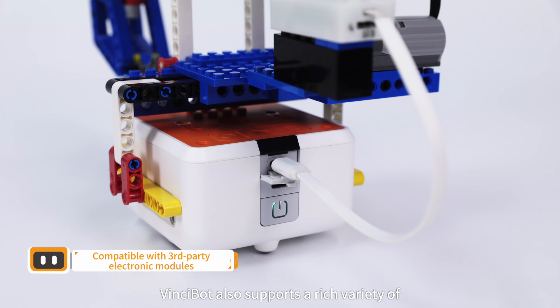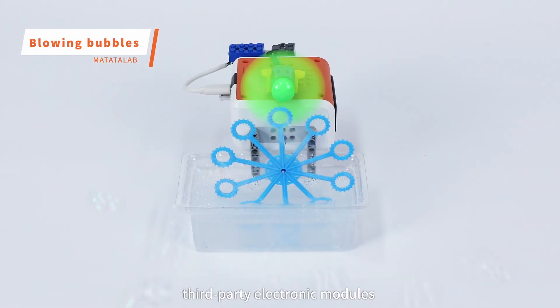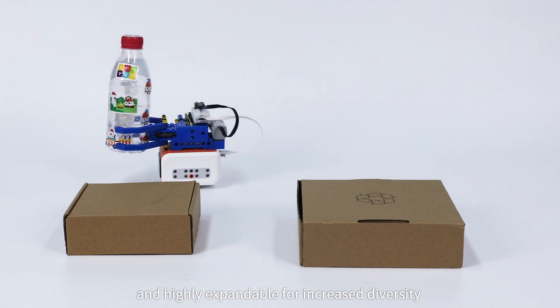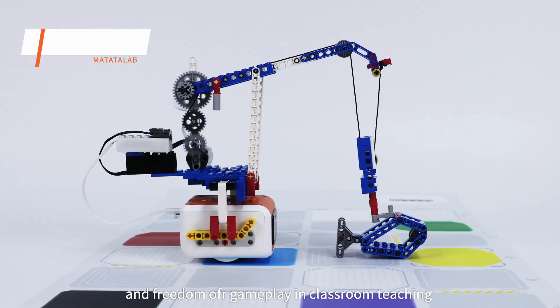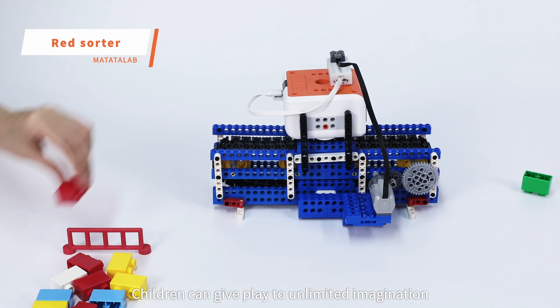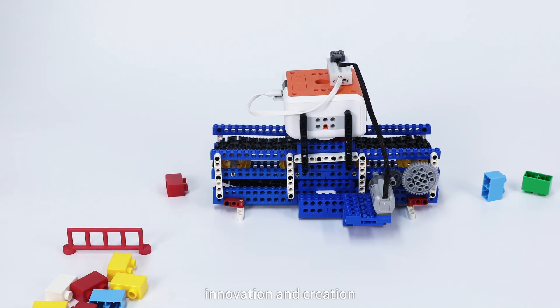VinciBot also supports a rich variety of third-party electronic modules and is highly expandable for increased diversity and freedom of gameplay in classroom teaching and competition. In addition, children can give place to unlimited imagination, innovation, and creation.